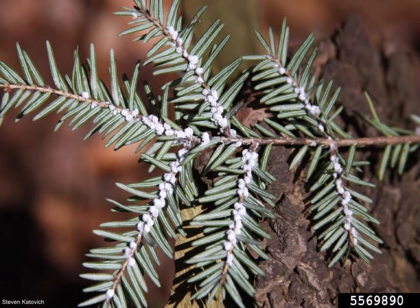This is a hemlock infected with hemlock woolly adelgid. The adelgid itself is tiny, but it leaves a white, cotton-looking mass at the leaf axis on the underside of the branch. Currently, there are infestations of hemlock woolly adelgid along the lakeshore of Lake Michigan. However, lots of work is currently going into containing and managing those infestations.